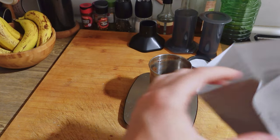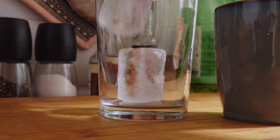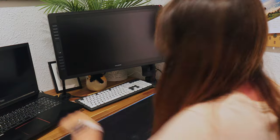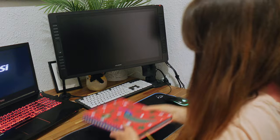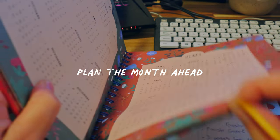I make it a priority for myself to start the morning very slowly, tidying up my space and getting ready for the day. Then I sit down with my coffee and usually I plan out my day, or in this case, since it was the end of May, I planned out the whole month ahead.